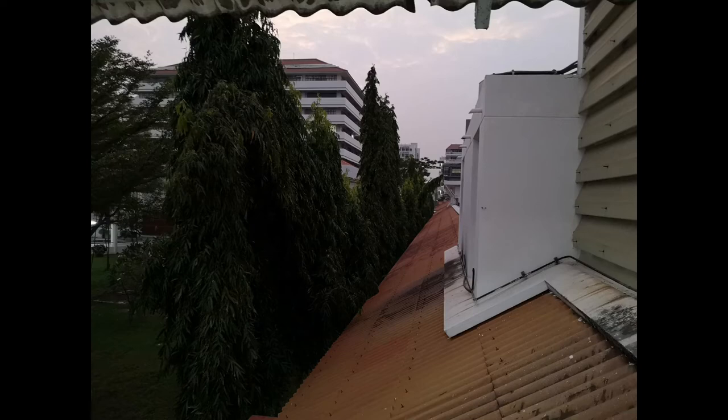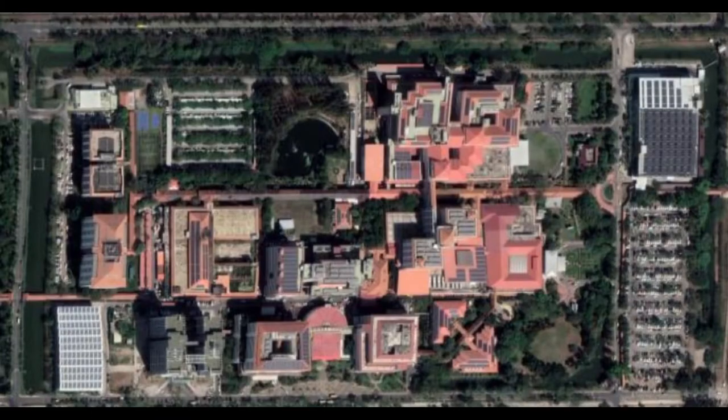I've previously been to Tomasa University Hospital. Here is a map of the hospital from satellite on Google Maps.